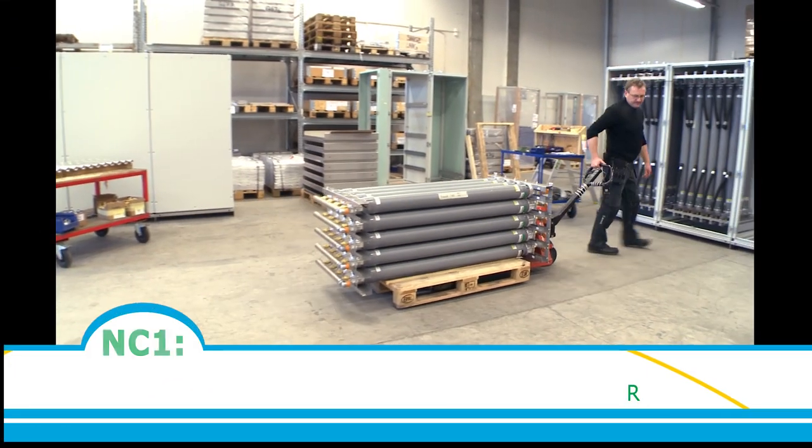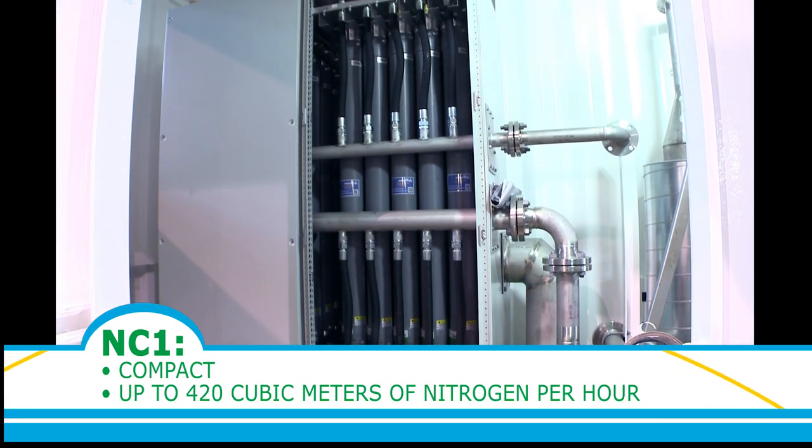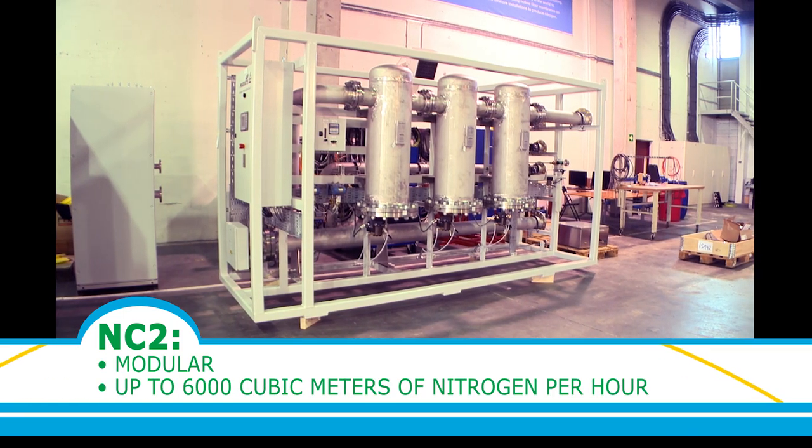The NC1 is compact and produces up to 420 cubic metres of nitrogen per hour. The NC2 is modular and can be configured to produce a range of volumes up to 6,000 cubic metres of nitrogen per hour.